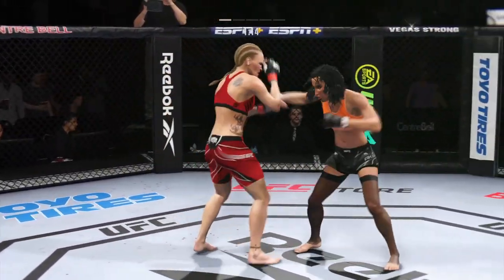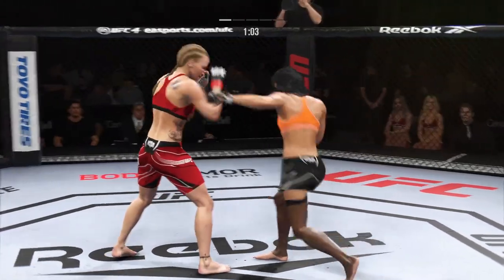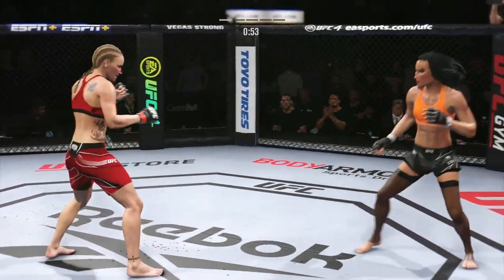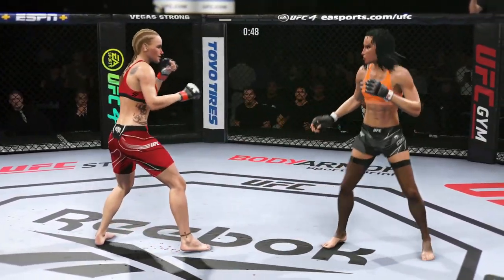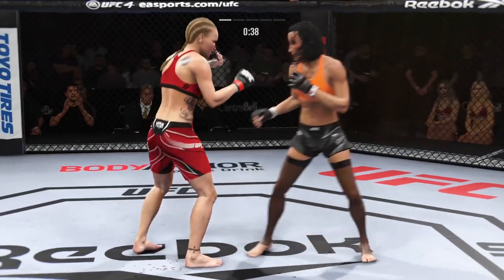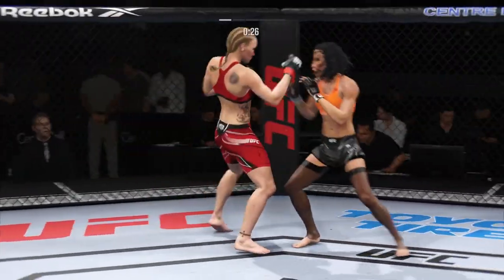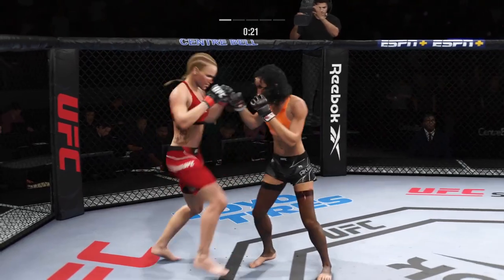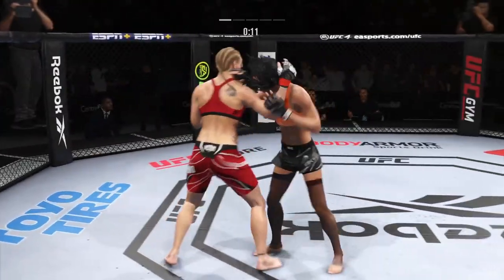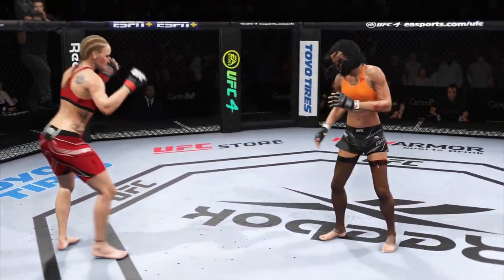26 total strikes have landed for Valentina Shevchenko. Shevchenko gets caught with that punch. Landed a big kick there. She went to the straight left, unable to connect. Now she misses with the leg punch there. Stuffs the takedown without issue. Lands with the right hand. Powerful leg kick lands. And she's back in the clinch. Spinning backfist is there. Five minutes in the books.